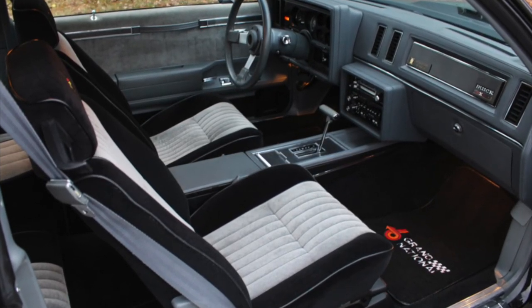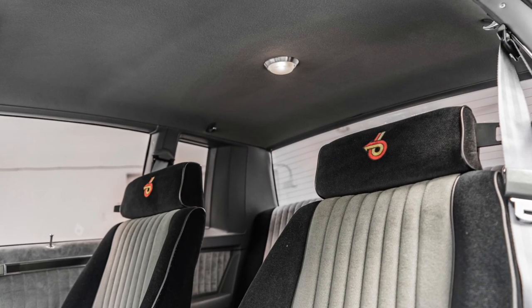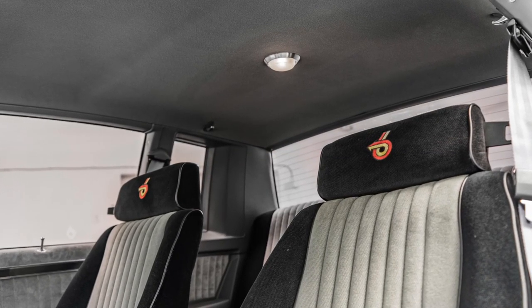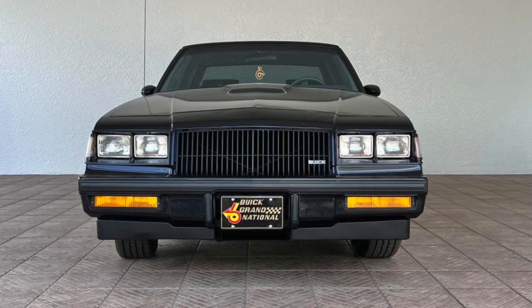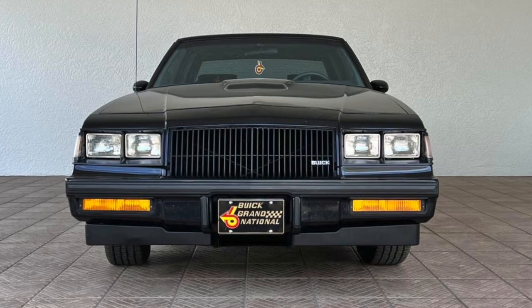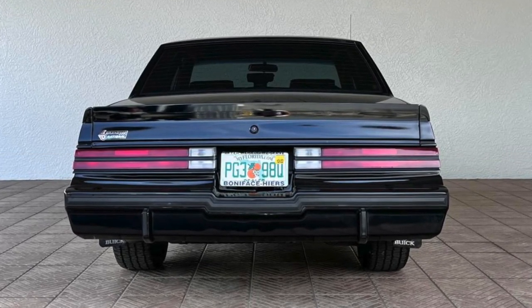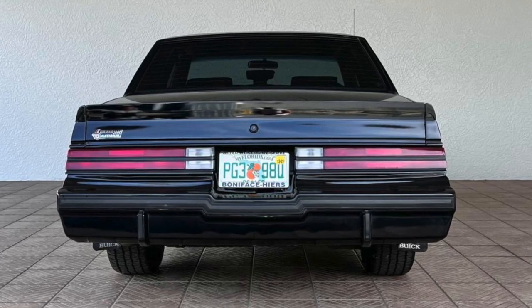Whether you're a die-hard Buick fan or just appreciate the beauty of a classic car, the 1987 Buick Grand National is definitely a vehicle worth considering for your collection. The highest price paid to date for a Grand National was a staggering $550,000, proving just how coveted these vehicles are among collectors.